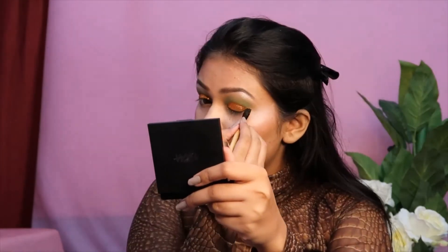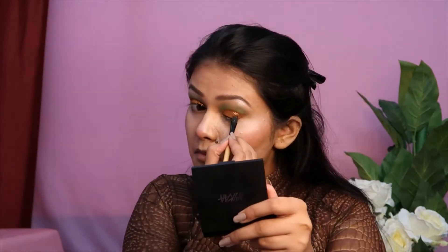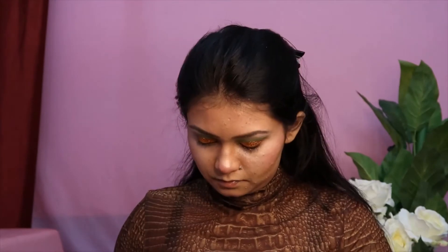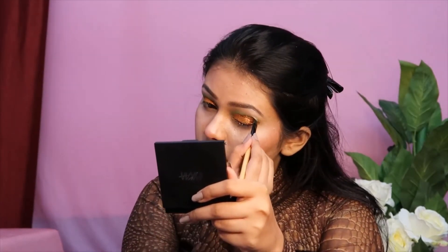I'm so bad with my words, that's why I do voiceovers and don't speak directly in the video. I know if I started speaking directly it would be very bizarre. Anyway, coming back to the makeup.